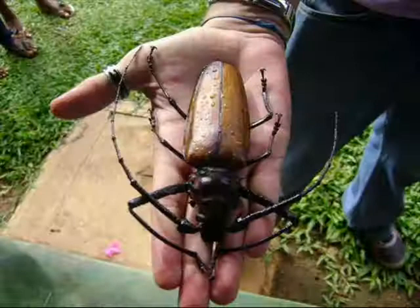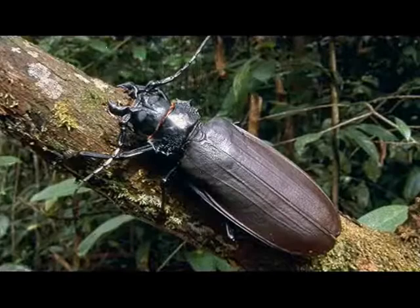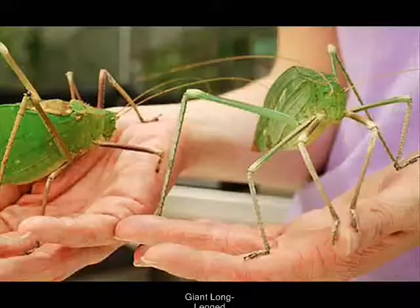The titan beetle has rows of sharp spines along the inside margins of the legs and thorax, which are thought to be used when it feels it is in danger. Female titan beetles are larger, more robust and have shorter antennas than the male titan beetles.